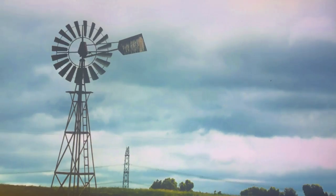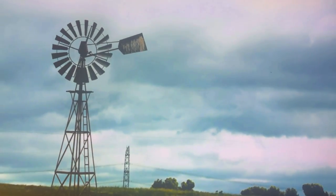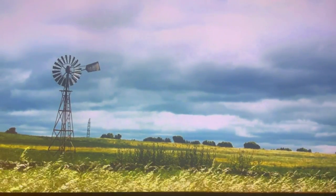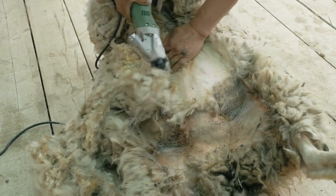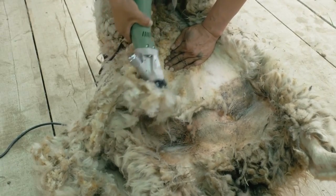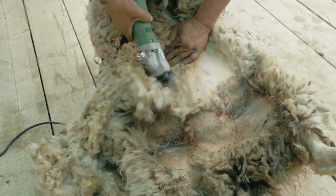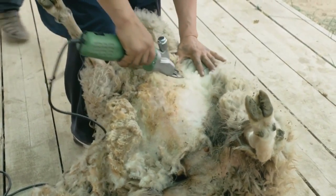Wool is a renewable, biodegradable and flame-resistant fibre. Australia's wool industry invests heavily in sheep health and welfare, and sustainable land and social resource management.